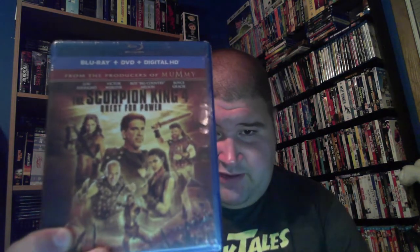The next one I pull out is Scorpion King 4. I think there's a fifth one too — never even knew there was more than two. This has the Blu-ray, DVD, and Digital HD. Scorpion King 4.